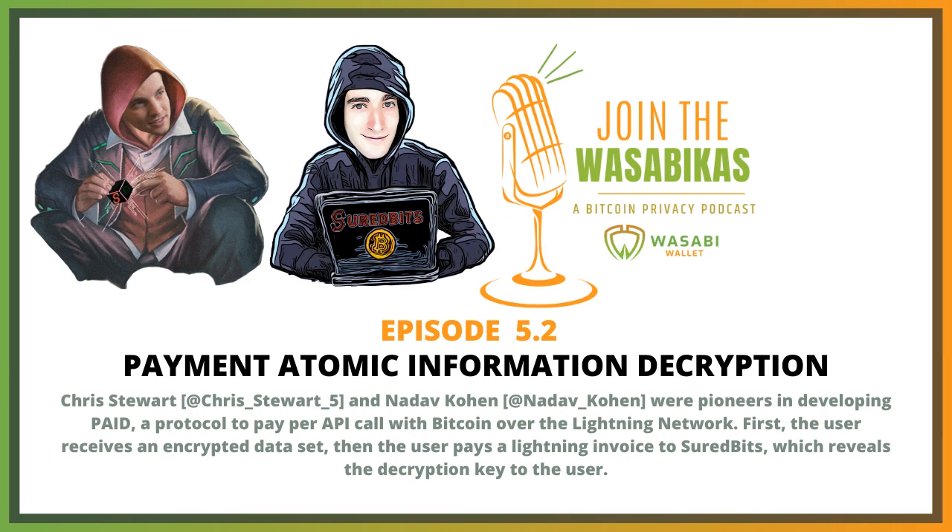In the future, when we have PTLCs instead of HTLCs on Lightning — another upgrade to the Lightning Network coming in the future — we'll be able to sell certain kinds of data in this way in an actual more trustless setting. For example, if you are selling a signature, like a Schnorr signature or an Oracle signature, you can actually do this over a PTLC-based Lightning Network in a way where you can make the signature itself the payment pre-image.